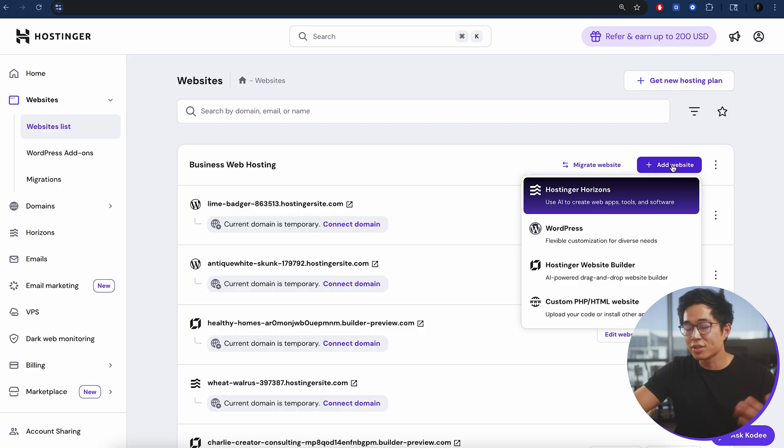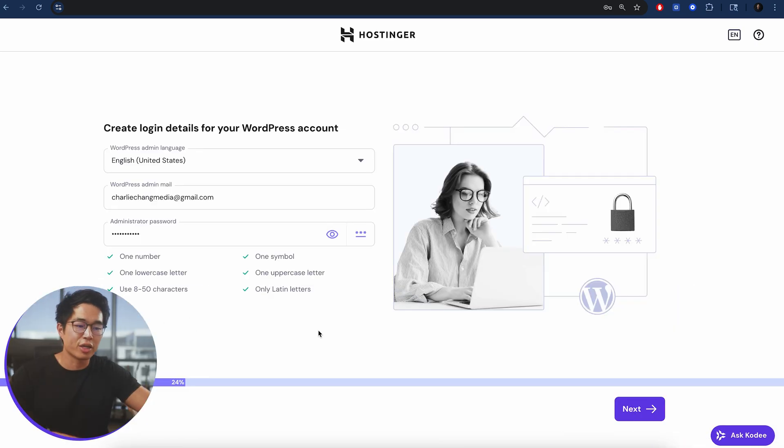Click on Add Website. There are a few different options. In this video I'll show you how to use WordPress, but just know that there is also a Hostinger website builder — that's probably the easiest way to build a website. If you want the full functionality of WordPress, choose that option. It's going to have you create your login details for your WordPress account, then click Next.